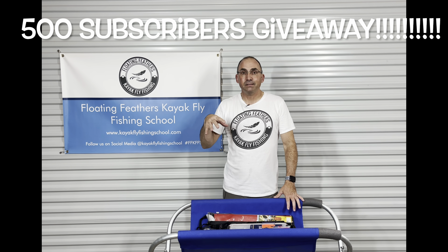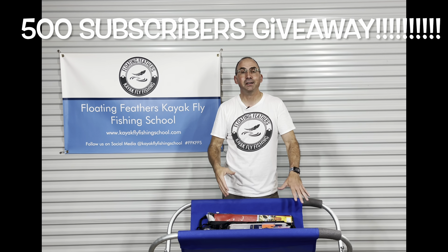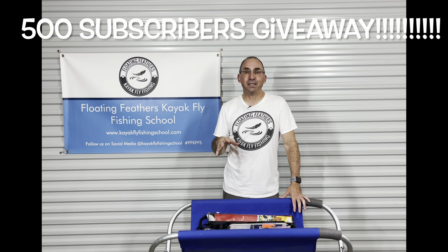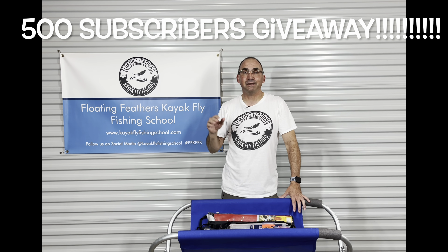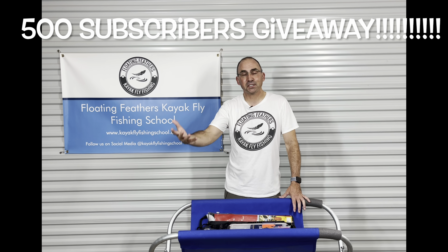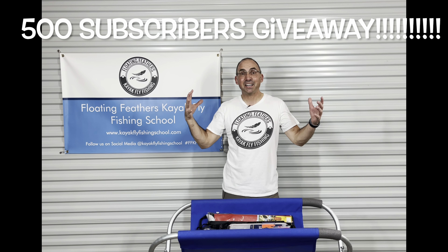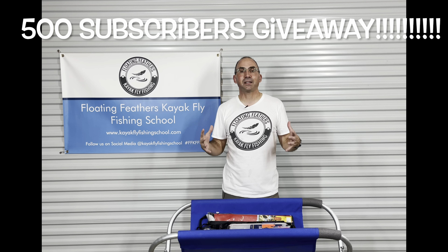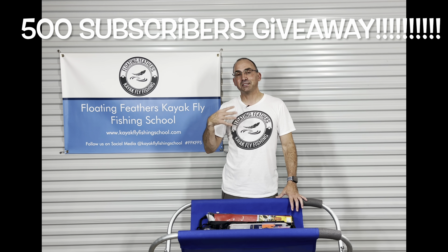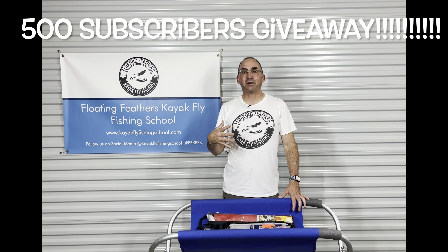Underneath this video, where the comments are, just comment your name, say 'I'm in' or something like that. Just make a nice comment, please — nothing vulgar, nothing out of the ordinary. Just something like 'hey, I'd like to win' or 'hey, pick me.' Any comment, as long as it's nice and appropriate and no cuss words. I will pick from those.